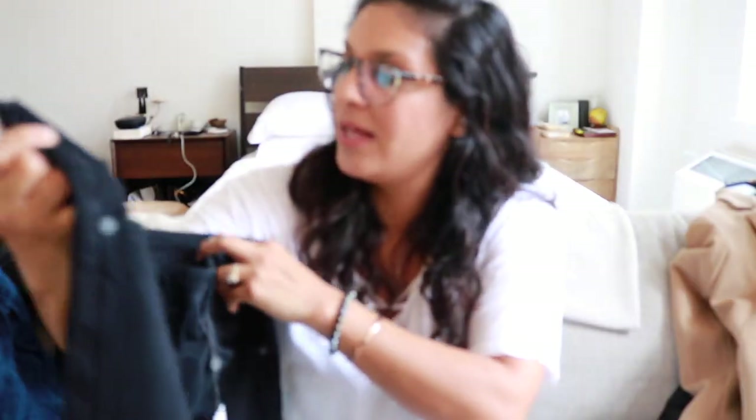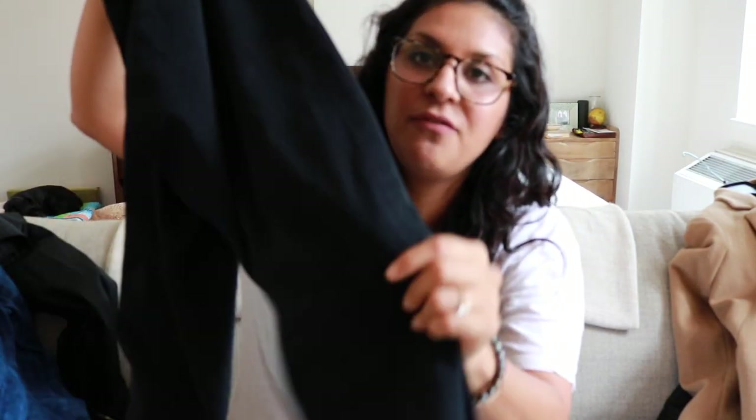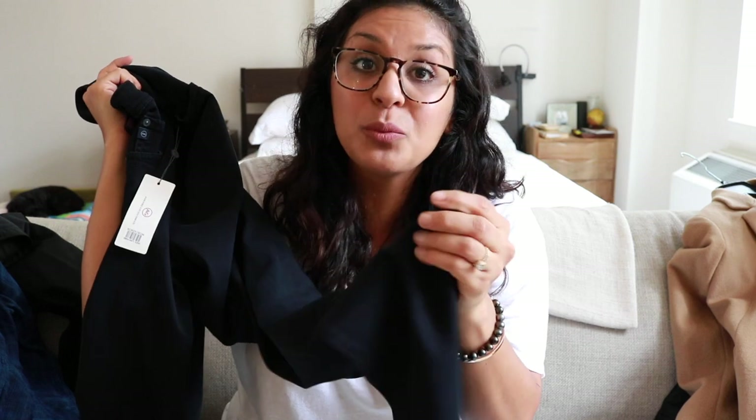I also got Bart these AG jeans — he loves AG jeans. They're a very soft jean, which I'm really into right now, and they're really comfortable and perfect for travel. Bart travels all the time, so these are great for him.